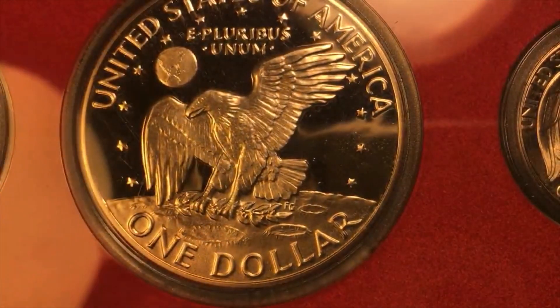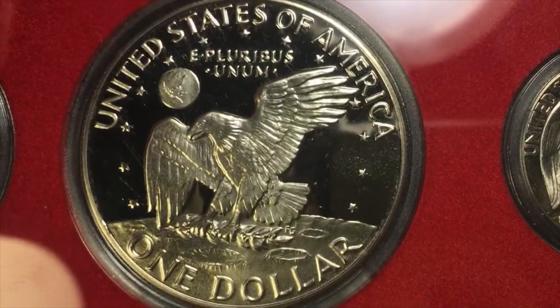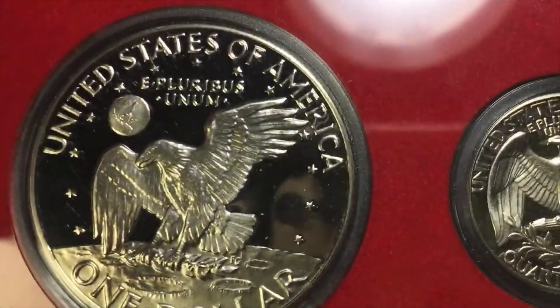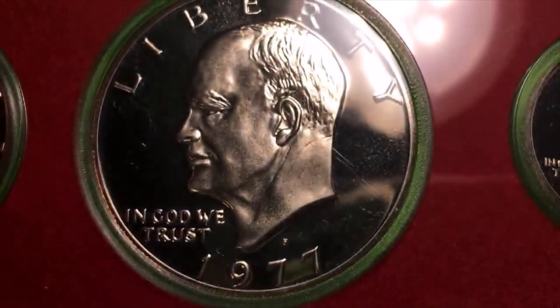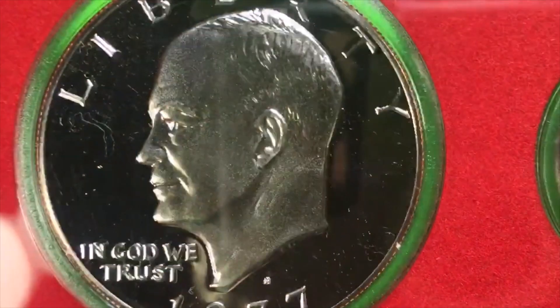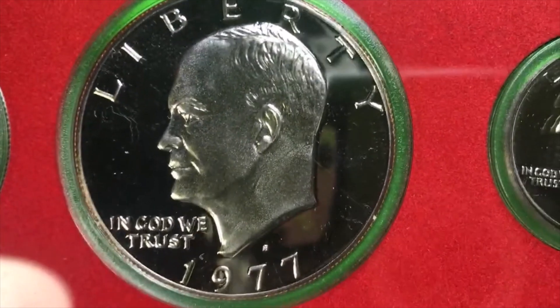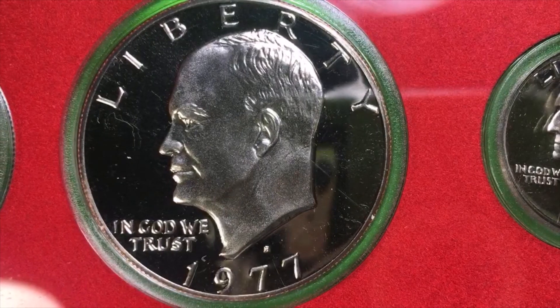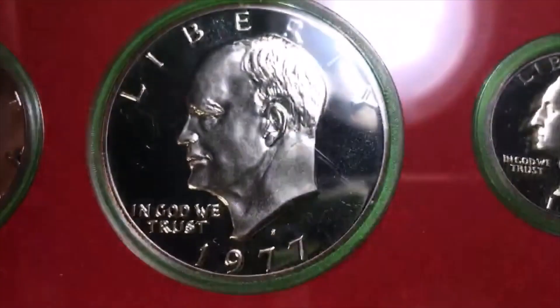I'm going to try to show you the whole coin this time. Right now we're looking at the back, and we will flip it over. For those of you who tried to watch the other one, we're sorry — but here it comes: the 1977 San Francisco Mint Eisenhower dollar, and as you can see it is in the mint casing. We left it in the mint casing because oddly enough these coins are not worth that much — they're worth three to four dollars.